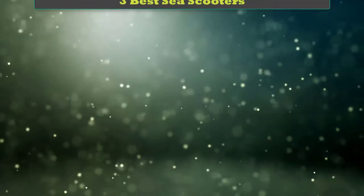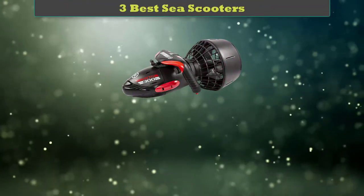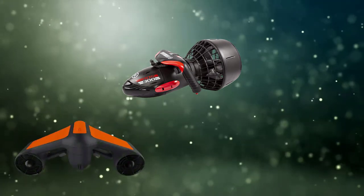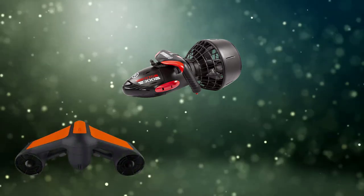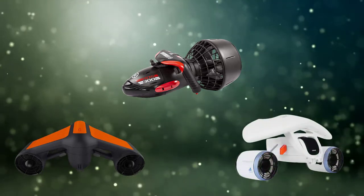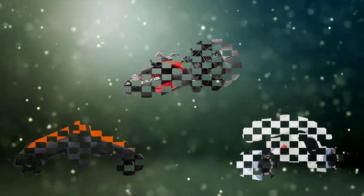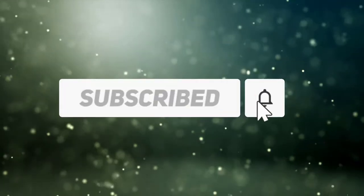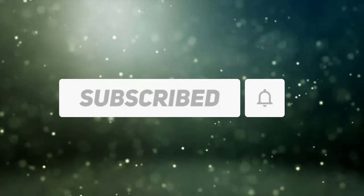Hi friends, welcome to my best sea scooters review. Are you looking for the best sea scooters? We analyzed consumer reviews to find the top rated best sea scooters. We are going to review the top three best sea scooters on the market. Subscribe to our channel and get more info and real-time deals on your favorite products.